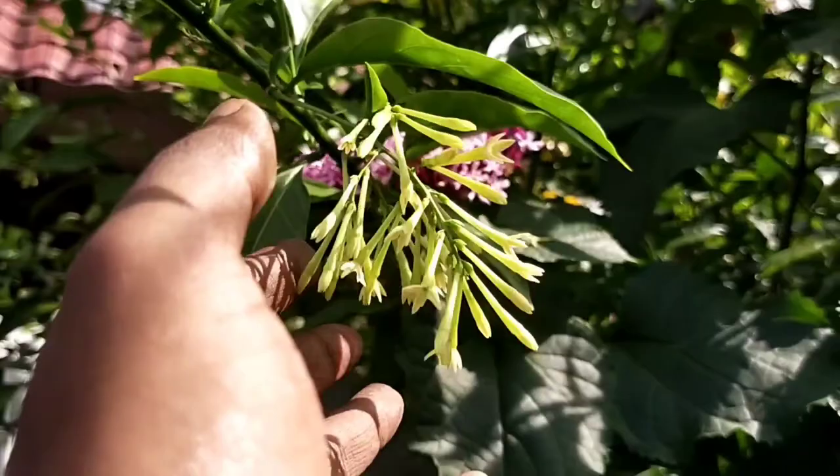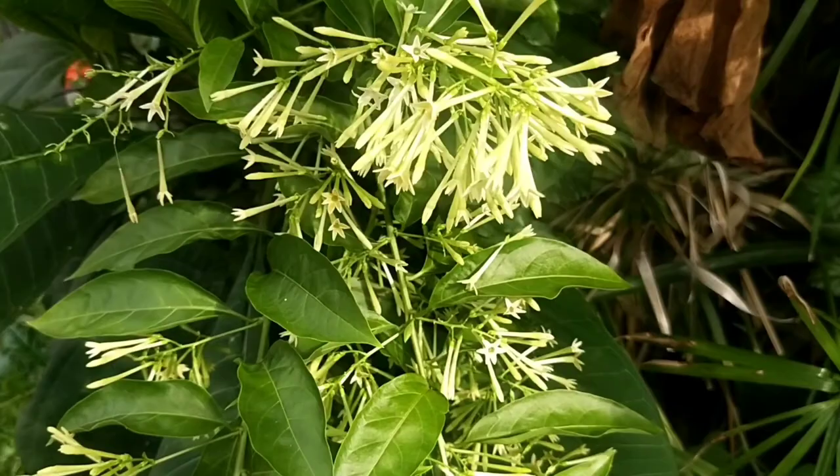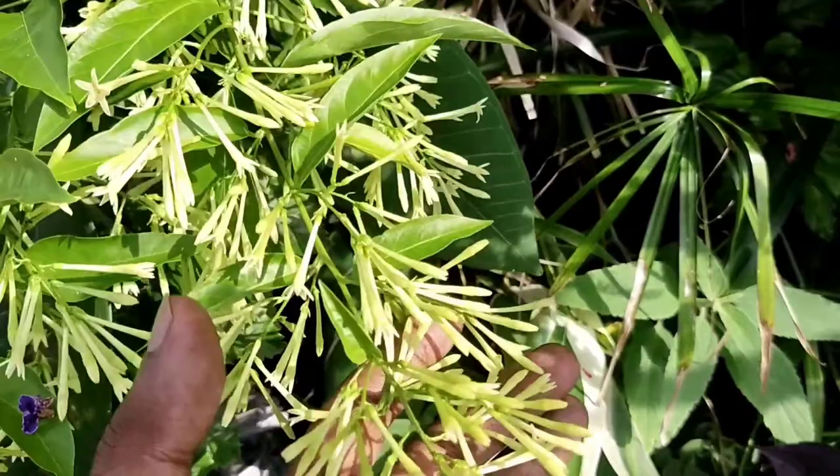On face value the flowers are quite insignificant — they look a little bit like needlepoint bell-type florals. However, the most interesting part about these flowers is actually not the visual display, but rather the fragrance.